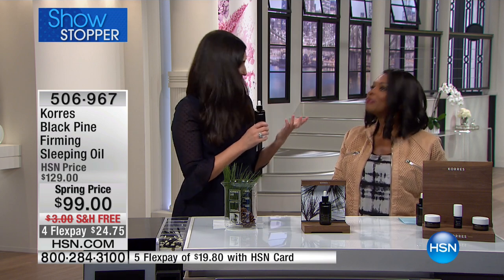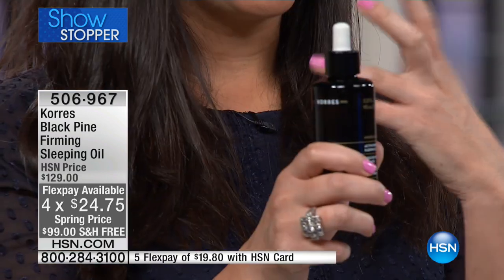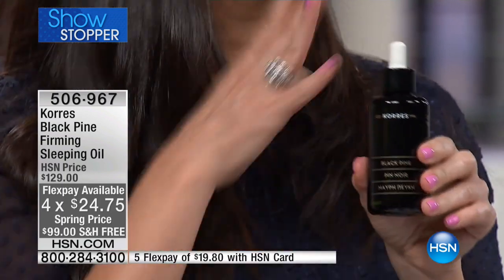We launched this at HSN in April, and based on customer requests we wanted to give you enough to really use it all over wherever you want. Do you ever walk by a mirror and do a little lift like this? Or lay down in bed, take a selfie, and think 'oh it looks so great in this direction' — because everything's going backwards, being lifted back where it used to be.